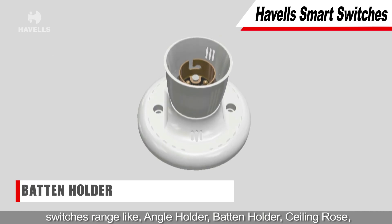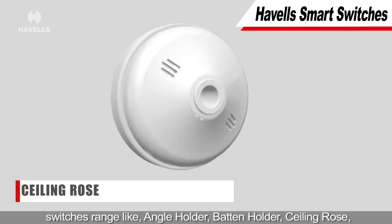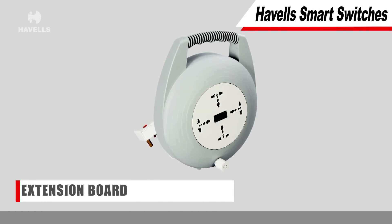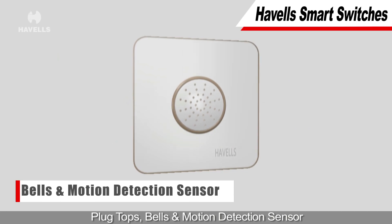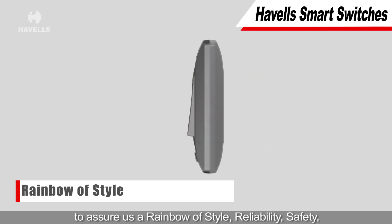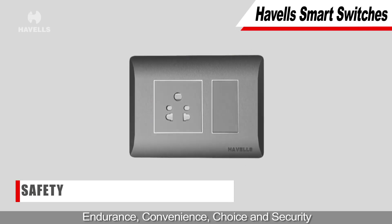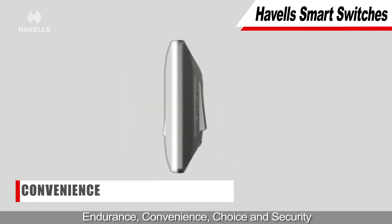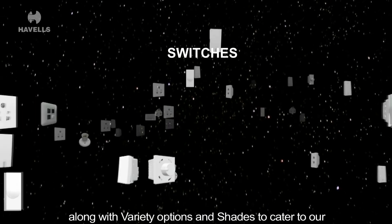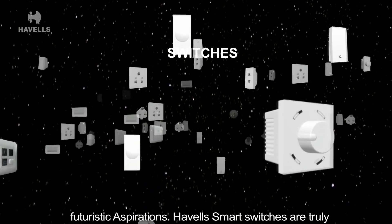Havells also offers wiring accessories complementing the switches range like angle holder, batten holder, ceiling rows, extension boards, plug tops, bells and motion detection sensor to assure a rainbow of style, reliability, safety, endurance, convenience, choice and security.